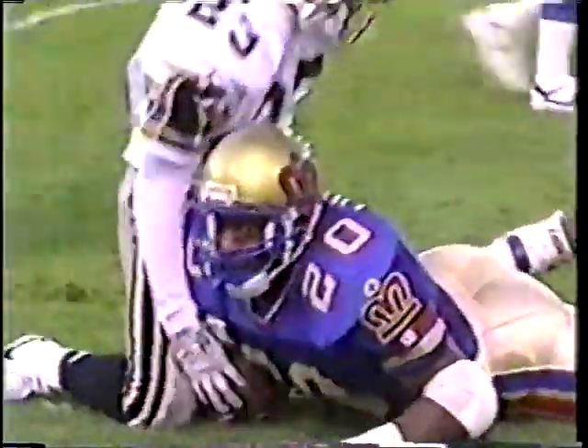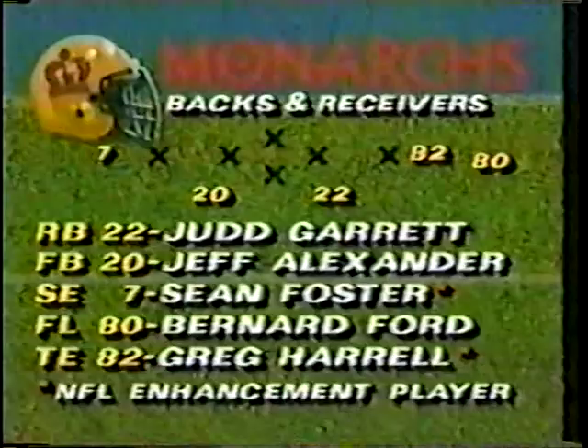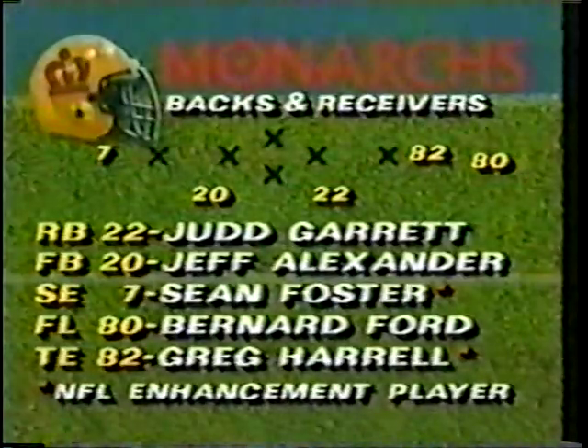Swing it out to the near side — that's Jeff Alexander. And Alexander will get across the 30-yard line where he's brought down by Wes Pritchett. As we take a look at the backfield: Judd Garrett, Jeff Alexander. Split end is Sean Foster, Bernard Ford, Greg Harrell.